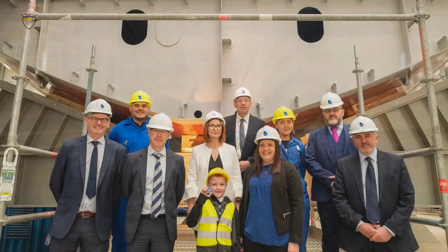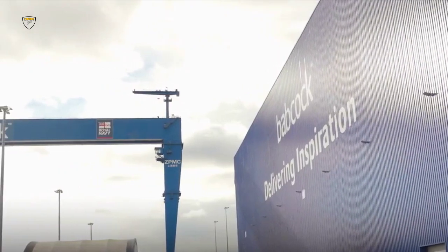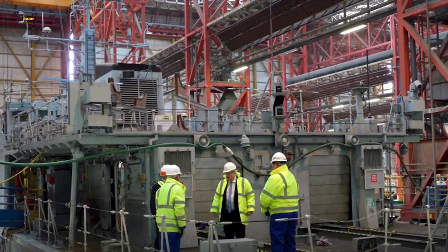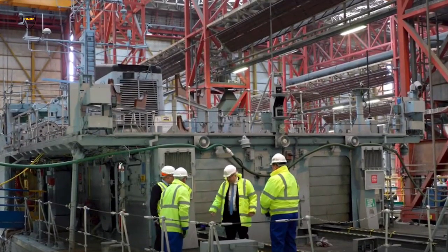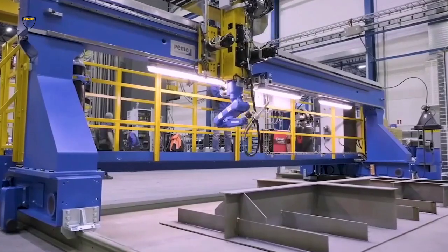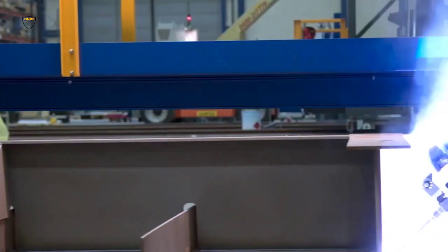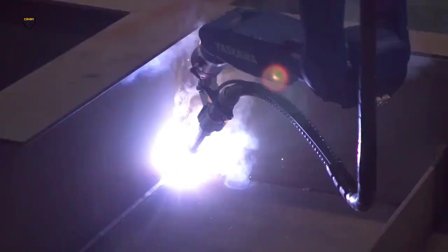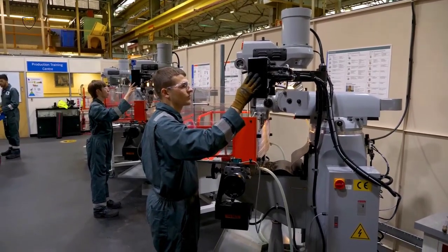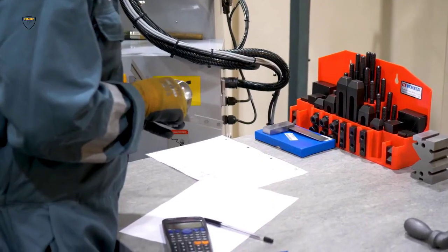Defence Procurement Minister Jeremy Quinn said: The keel laying is a hugely important milestone in the build of any new ship and particularly for HMS Venturer, being the first of a new frigate class for the Royal Navy. It is testament to the work of Babcock UK that they have reached this stage so soon after September's steel cutting. We look forward to more Type 31 milestones at Rosyth Dockyard, demonstrating the government's commitment to UK shipbuilding and to modernising the Royal Navy.